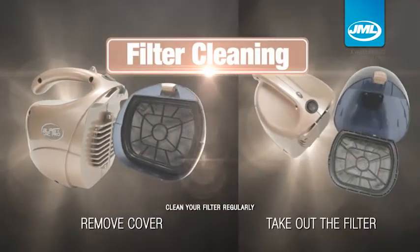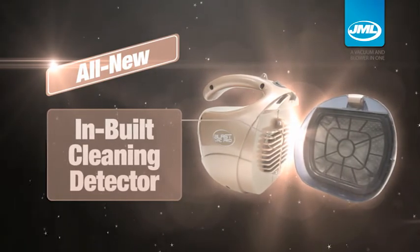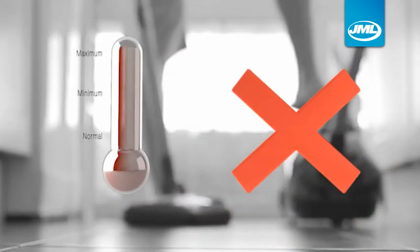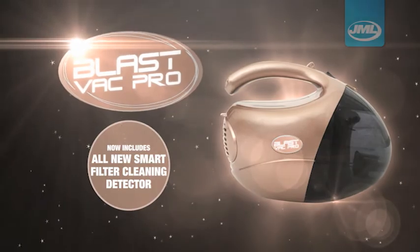When that happens, simply remove the filter and get it cleaned. With the help of the smart filter cleaning detector, you can now prolong the lifespan of your BlastVac Pro easily. No more overheating, no more poor suction. The all-new JML BlastVac Pro Premium — in rose gold.